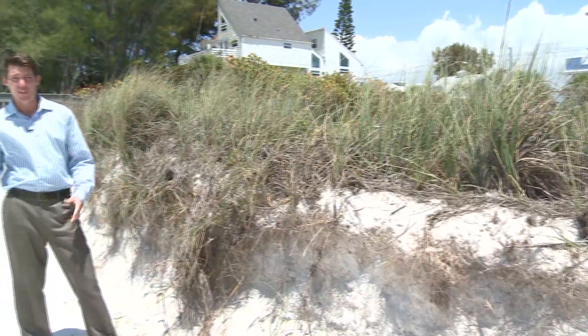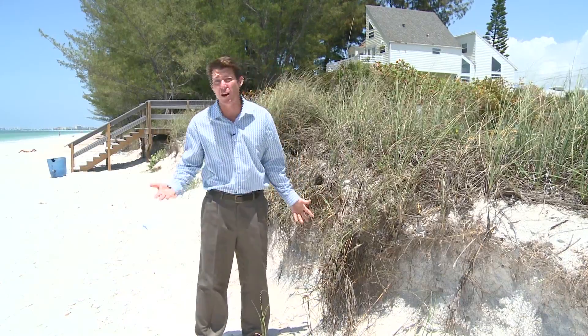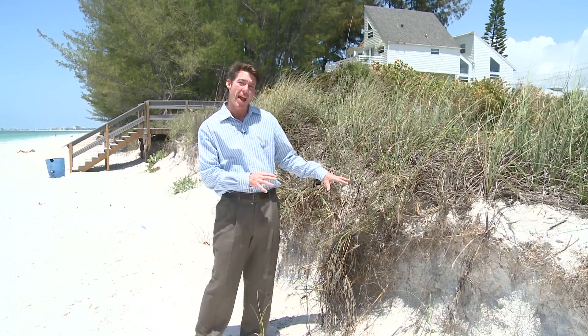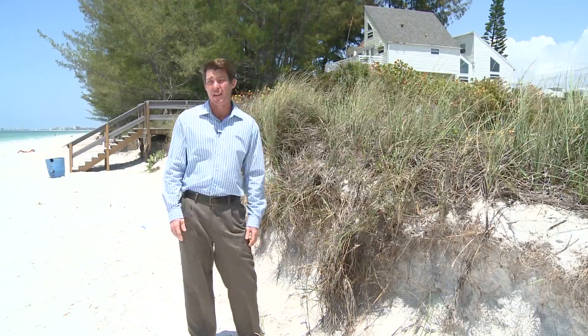Not all storms cause the same amount of erosion along our beaches. Here in Sunset Beach, you can still see the erosion left over from Debbie — a weak tropical storm. Although it was a weaker system, it sat in one spot, chiseling away at Sunset Beach, which is why this area received the worst erosion in Pinellas County.